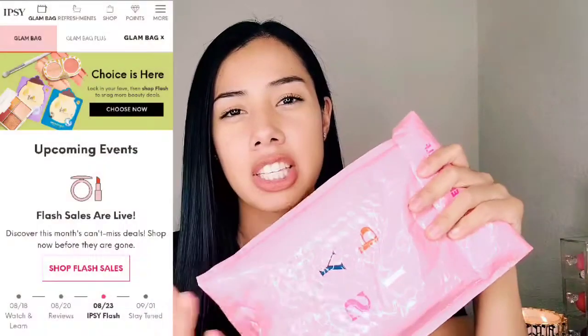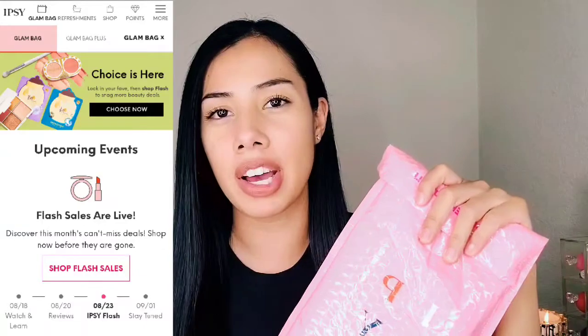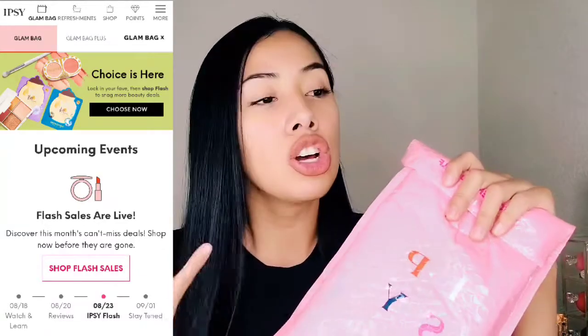Hello everybody, it's me Mariah and today is going to be an Ipsy review day. If you guys don't know what Ipsy is, it's a subscription plan that's been around for a while where you sign up and they send you makeup — different brands of makeup — every first of the month. I decided, since I've seen it so much and I don't always have time to go to Ulta, this was the best way for me to try new products. This is my first time trying it and I'm excited to open it with you guys.